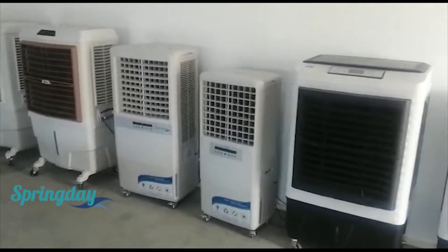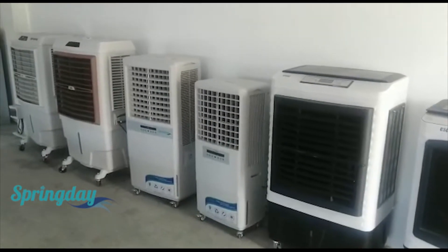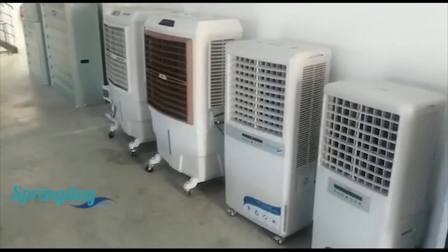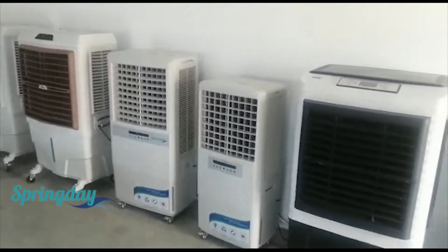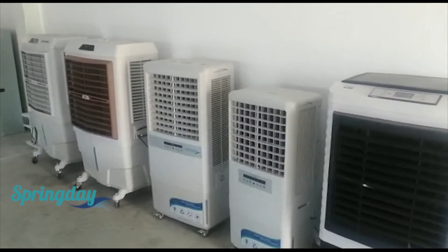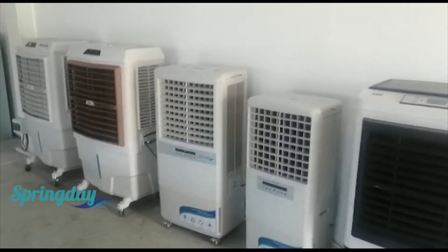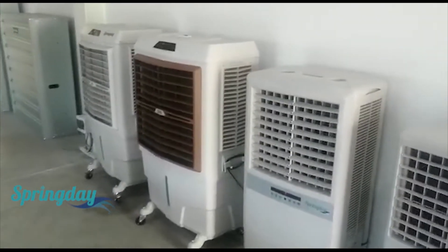Air coolers will interact with the air and give you the best performance. If you are working in closed areas, you must open a window or door to let the humidity from the water in the air escape outside.